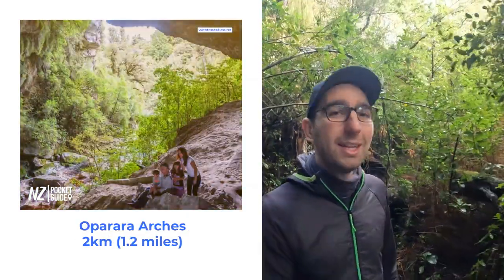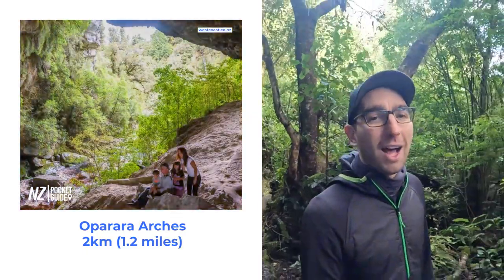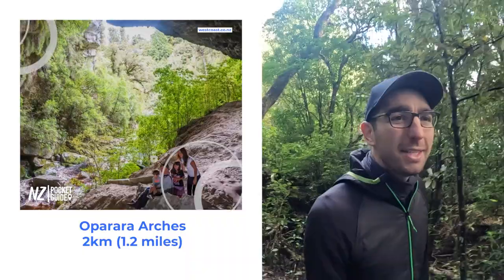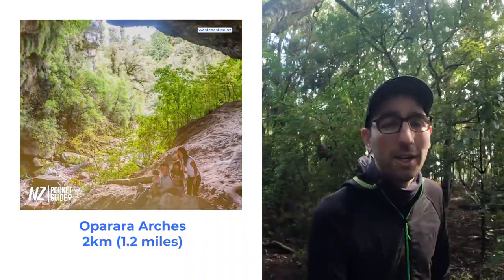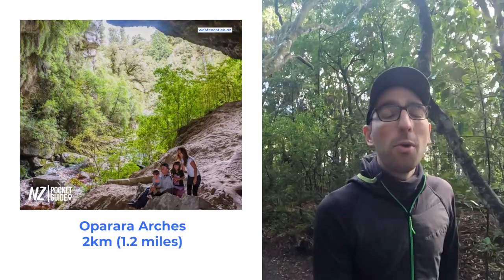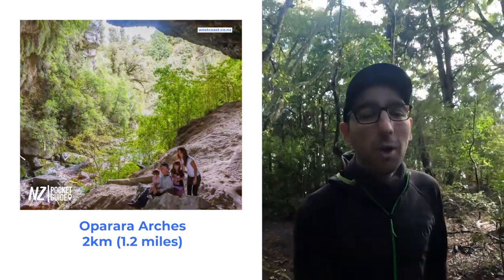Next up on our list, we are still on the west coast of the South Island of New Zealand and we have the Oparara Arches. Those arches are absolutely amazing and the sheer scale of them is hard to fathom unless you have been there yourself. The walk is 50 minutes return and it's 2km, which is about 1.2 miles.